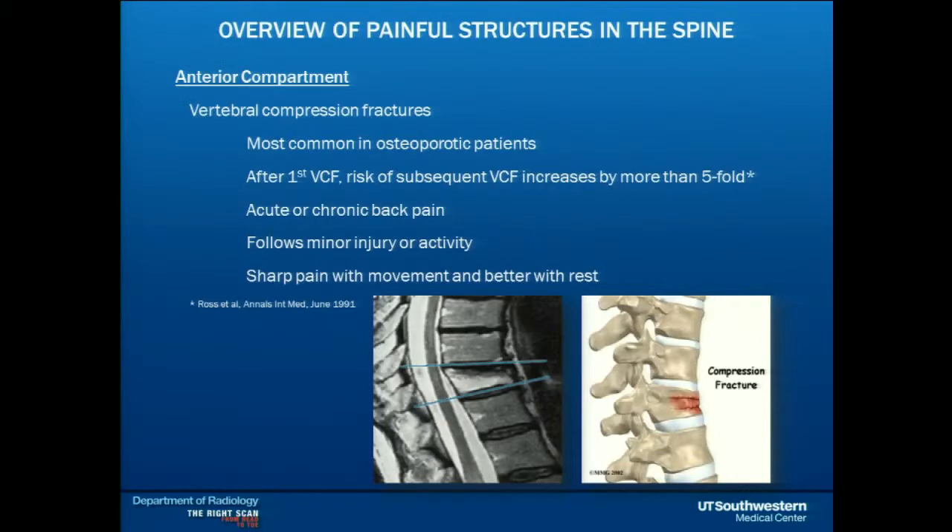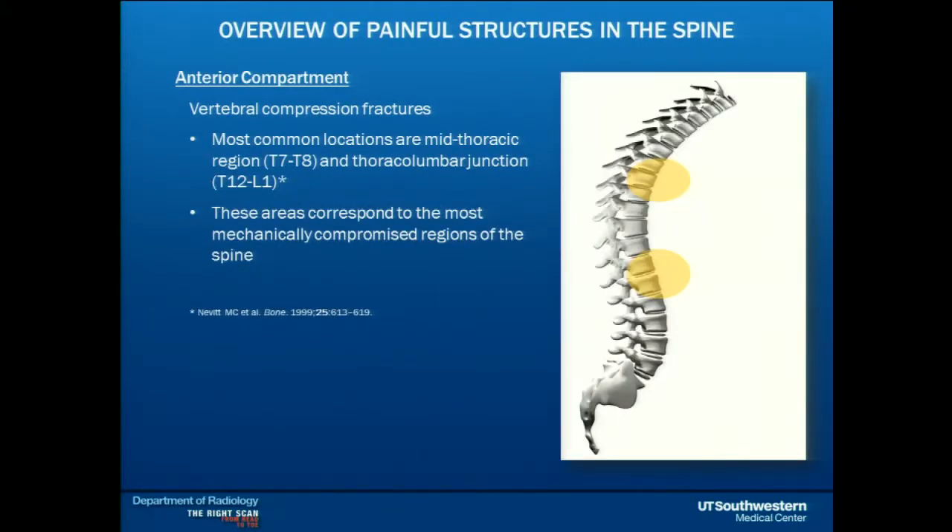The anterior compartment includes the vertebral bodies, and the biggest issue here is compression fractures. Compression fractures most commonly occur in osteoporotic patients — it doesn't have to be trauma-induced, but it can be. Once somebody has a compression fracture, the risk for another increases five times. They can cause acute pain, and even after the bone heals in three to six months, they can still have pain. There are two mechanically vulnerable regions: the mid-thoracic area due to kyphosis, and the thoracolumbar junction, where a non-mobile thoracic spine meets a very mobile lumbar spine. Most fractures occur around T12, L1, L2.